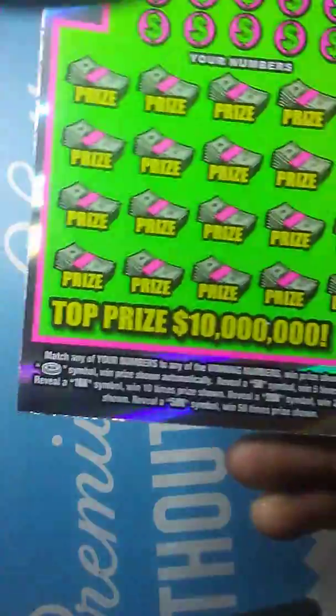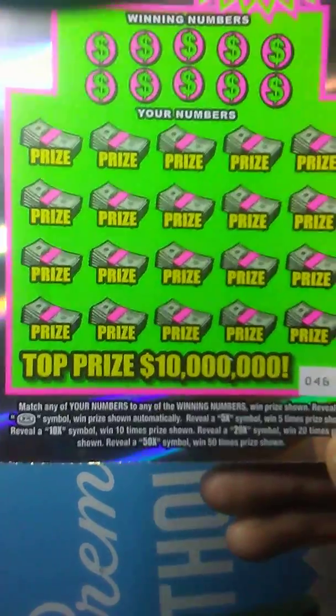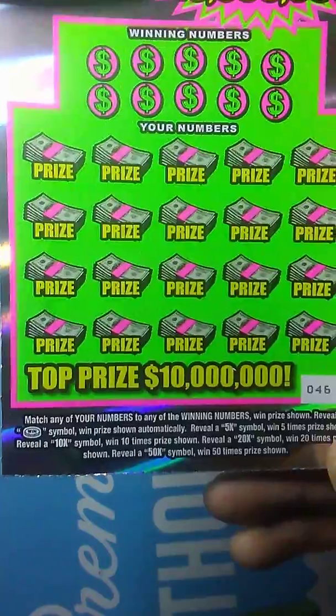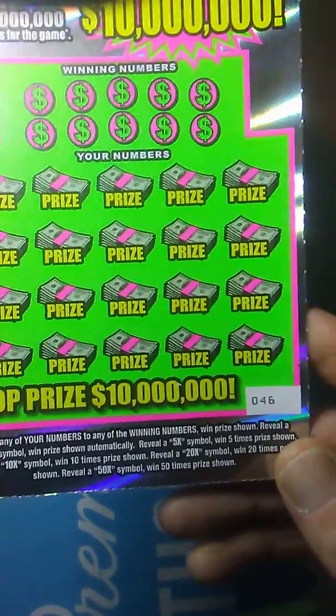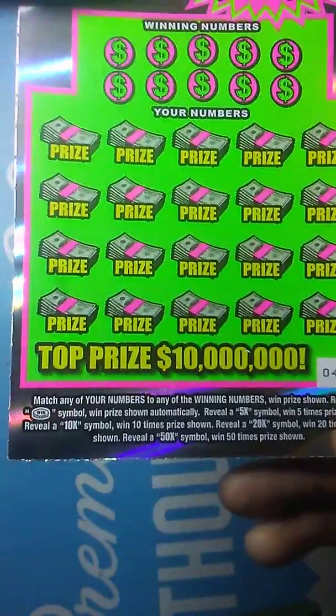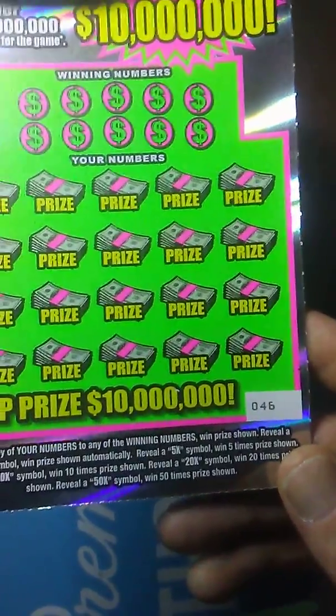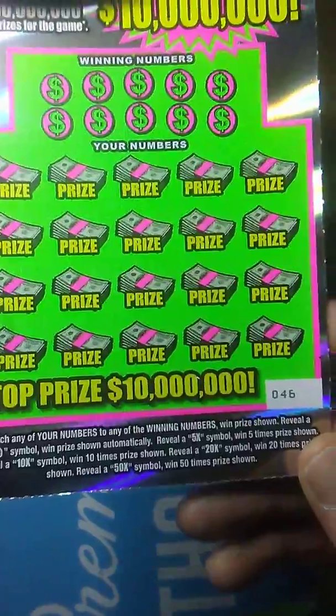On this game, we're gonna need to match our numbers to the winning numbers and win the prize shown. Find a coin symbol, win the prize automatically. Find a 5x for 5 times the prize. Find a 10x for 10 times the prize. 20x for 20 times the prize. And a 50x for 50 times the prize.